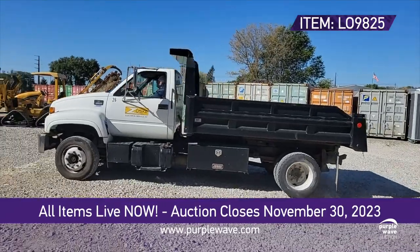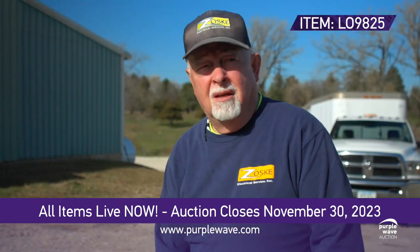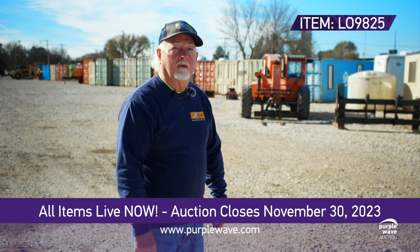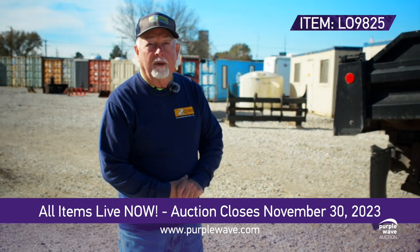Hey everyone, meet Craig from Zosky Electric, ready to spill the dirt on the impressive 1999 Chevrolet C6500 dump truck. It's not just a workhorse, it's a team favorite. My name is Craig, I work for Zosky Electric. I would like to talk about our dump truck a little bit.